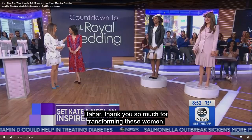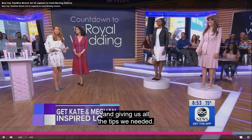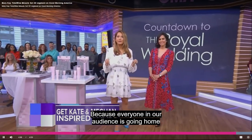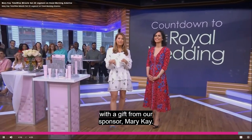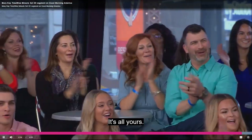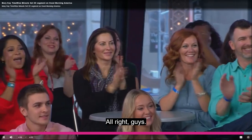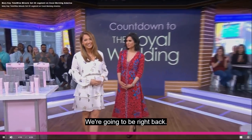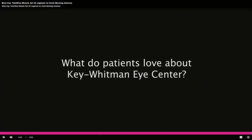Thank you so much for transforming these women and giving us all the tips we needed. And guess what — everyone in our audience is going home with a gift from our sponsor, Mary Kay: the TimeWise Skincare Set 3D. It's all yours! Thank you, ladies — you look great!